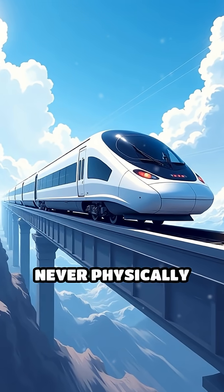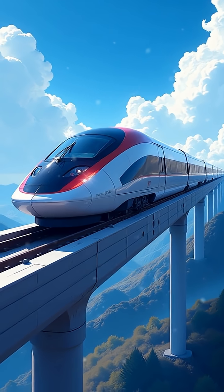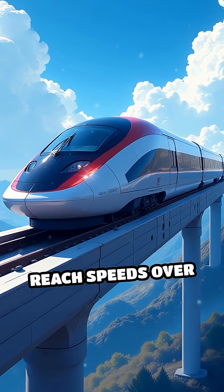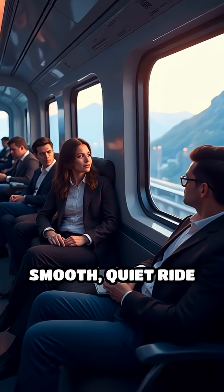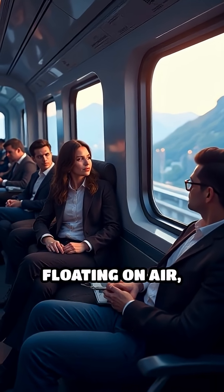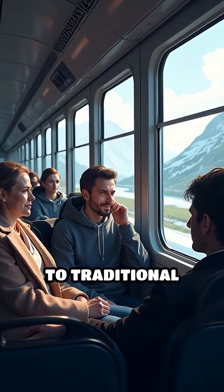Because the train never physically contacts the track, friction is drastically reduced, allowing it to reach speeds over 600 kilometers per hour. The result is a smooth, quiet ride that feels like floating on air, while also using less energy at high speeds compared to traditional trains.